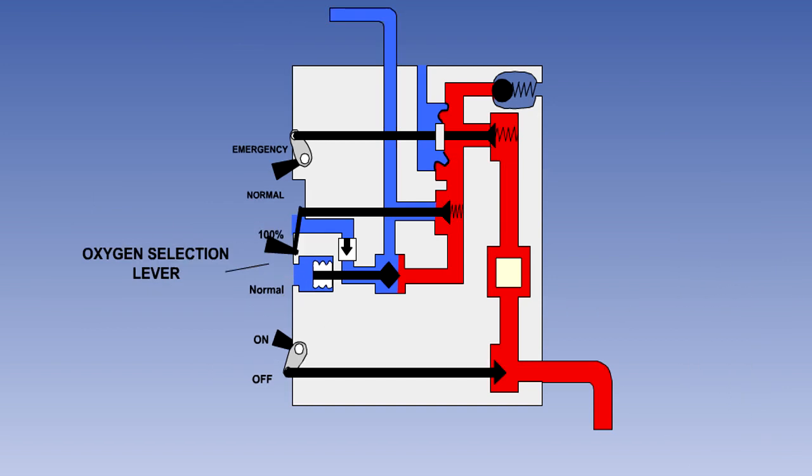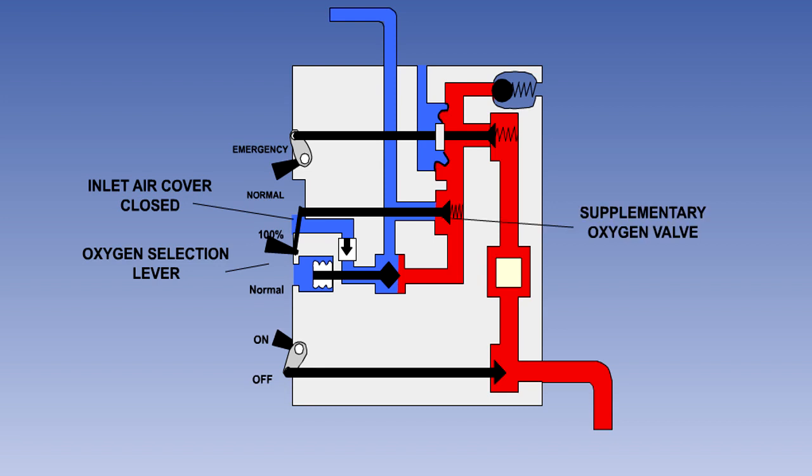If the cabin air is contaminated, possibly by smoke, to prevent the pilot breathing contaminated air, 100% oxygen can be selected using the oxygen selection lever. Moving the lever to the 100% position closes off the cabin air inlet and opens the supplementary oxygen valve, bypassing the air metering valve, allowing the pilot to breathe pure oxygen.